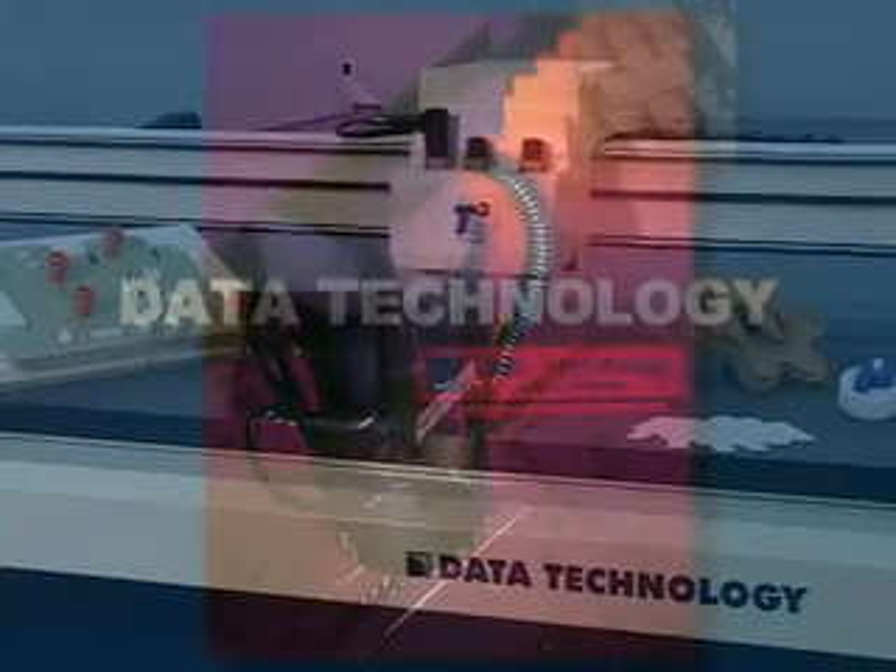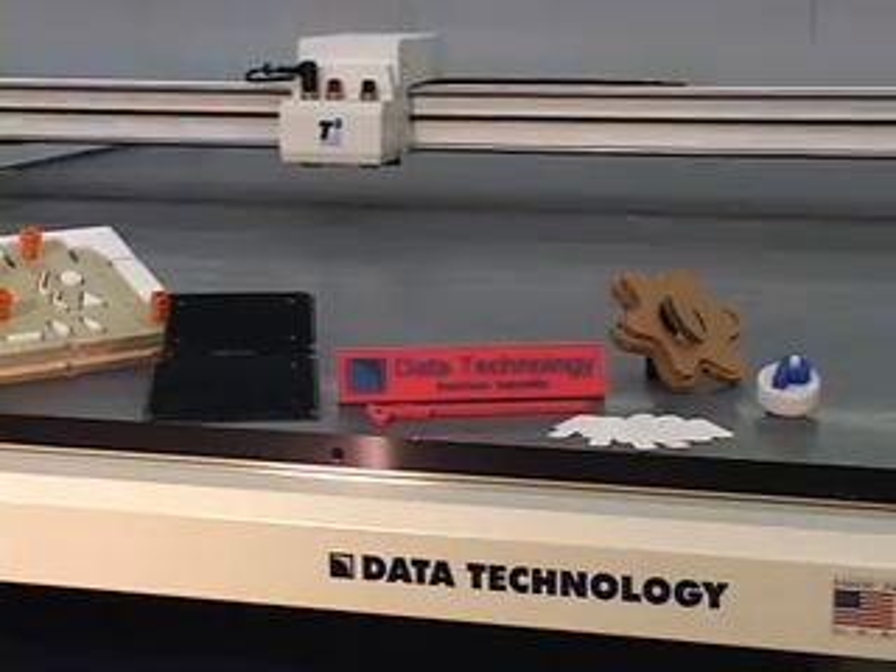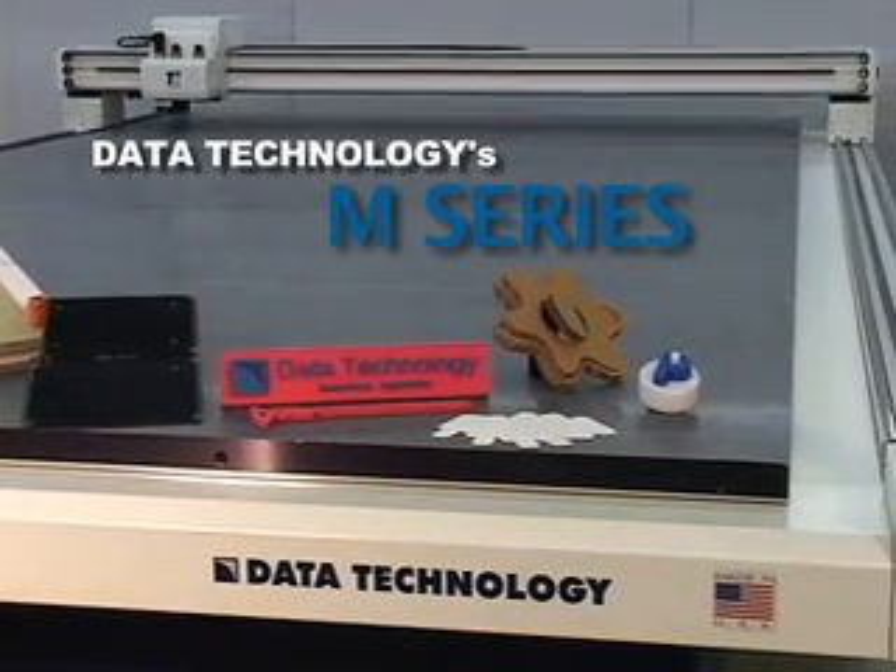Data Technology presents its latest range of heavy-duty, maximum performance, computer-aided design cutting tables: the M-Series.